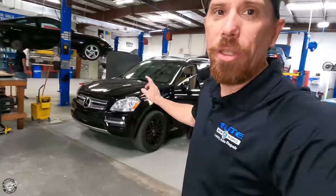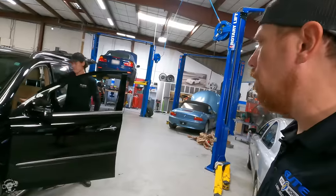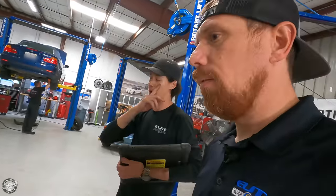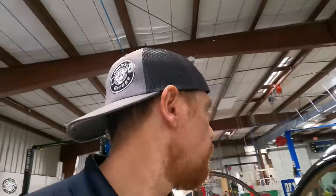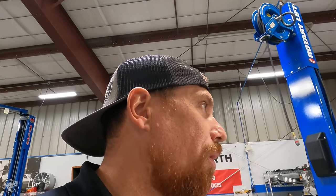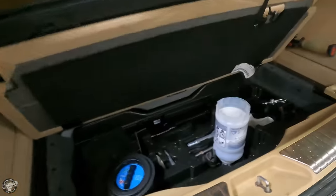Joe got the engine mounts done on the GL. He was also doing some air springs and other maintenance. Rear air springs, DEF fluid, brake fluid flush, cabin filters, and putting DEF fluid in it — mostly maintenance with the exception of the engine mounts. The air spring was completely blown out on this thing. But she's fixed. And it's a diesel, so it's getting DEF fluid.